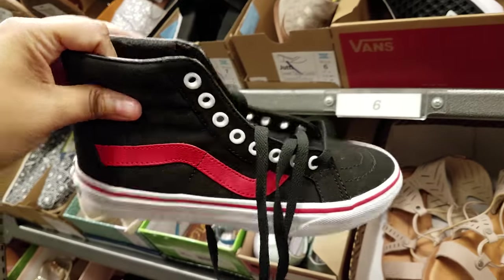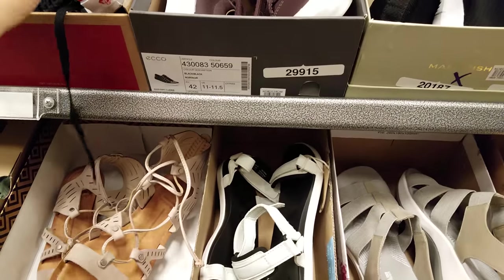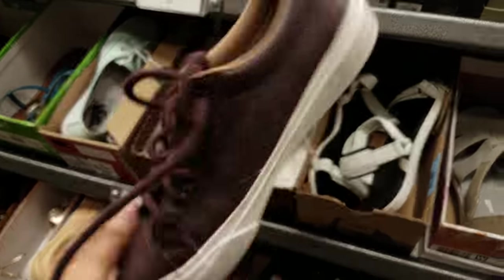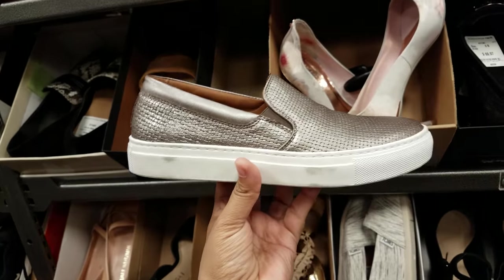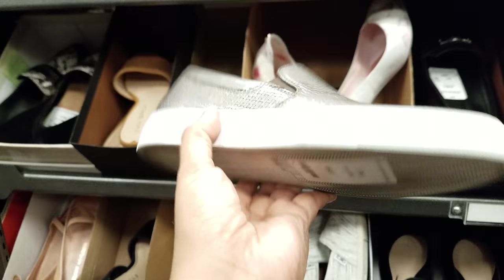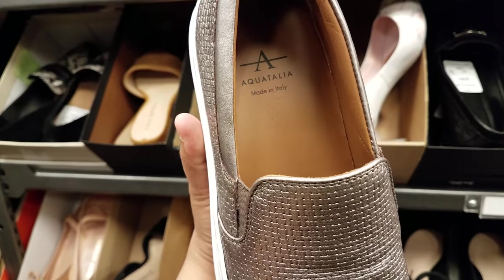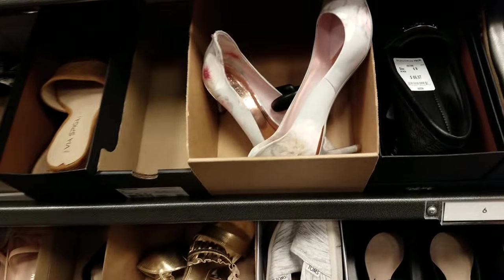Here is more Vans, a high top, and this is going to be $32. What is this another one? This is like a leather one — Ecco, okay — and $30. I did find this — you can find shoes similar to this in Ross sometimes, you guys.